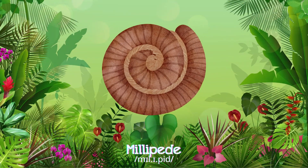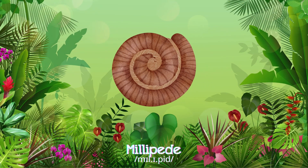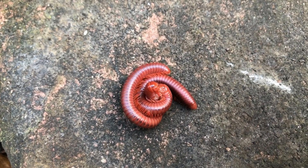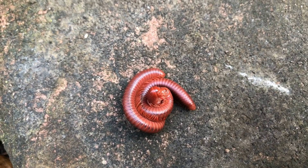Millipede! Millipedes move slowly with many legs, usually hiding under rocks, feeding on decaying plants in damp areas.